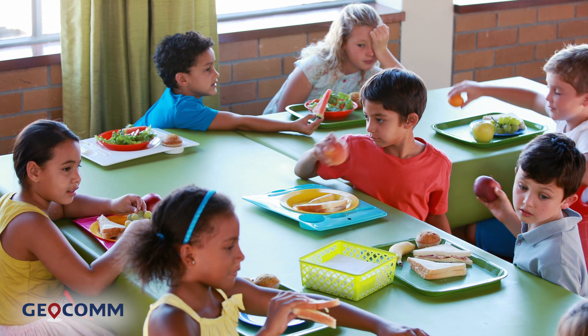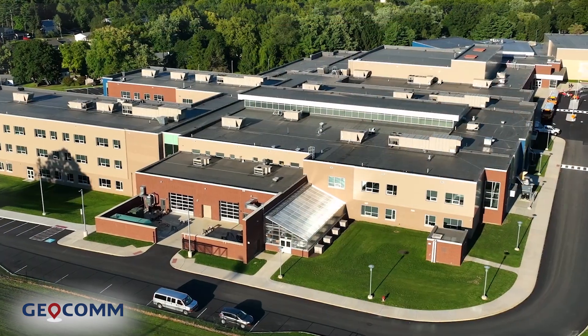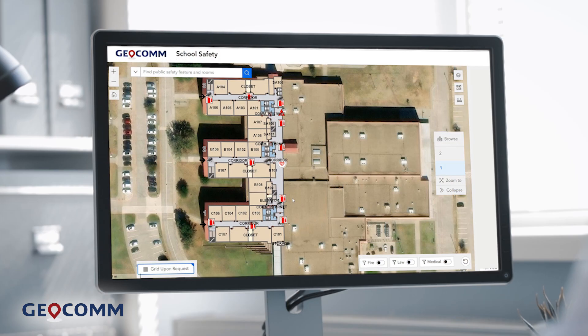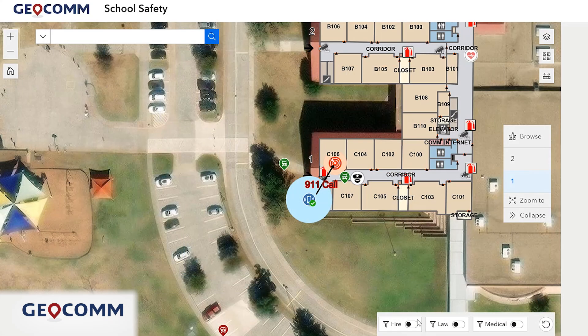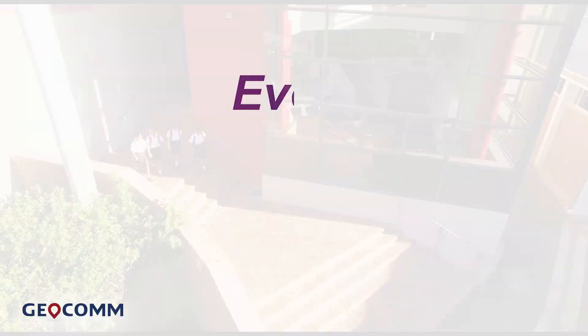From allergic reactions in the cafeteria to a fight on school grounds to high-risk active threat scenarios, Geocom School Safety provides peace of mind to school personnel, parents, and students alike. By empowering school safety personnel and first responders with accurate, up-to-the-minute location data, Geocom School Safety is an invaluable pillar of a comprehensive school safety infrastructure, improving response times when every second counts.